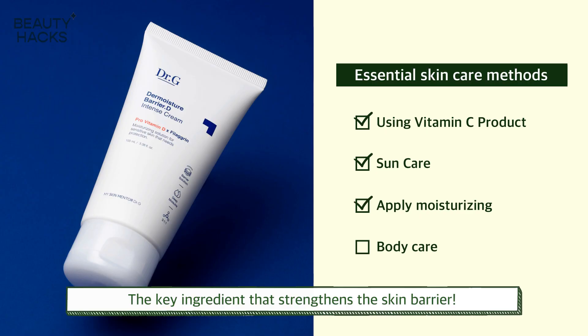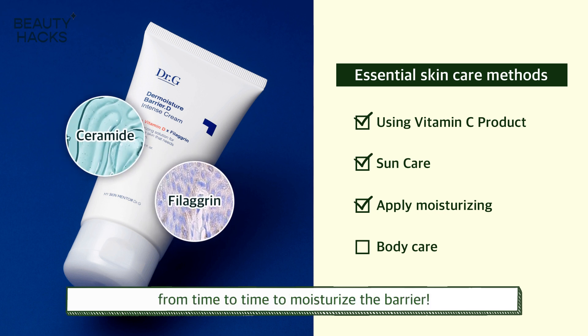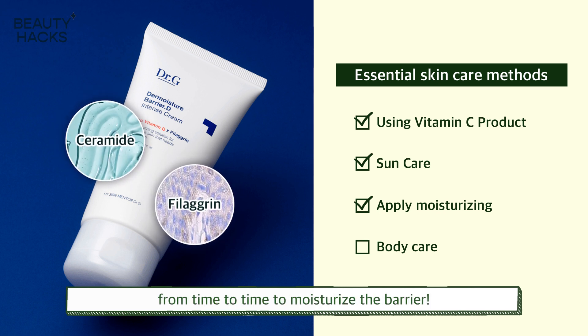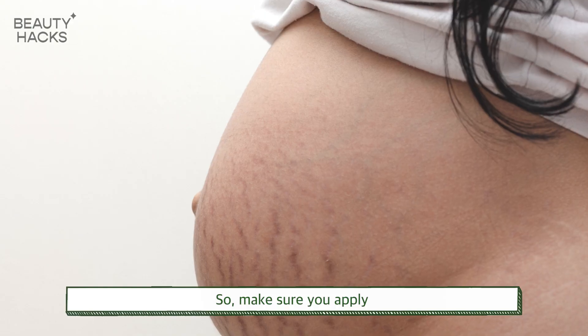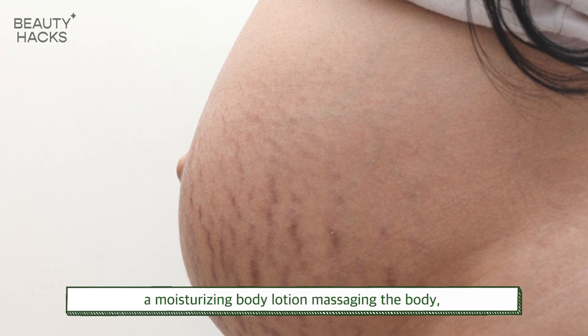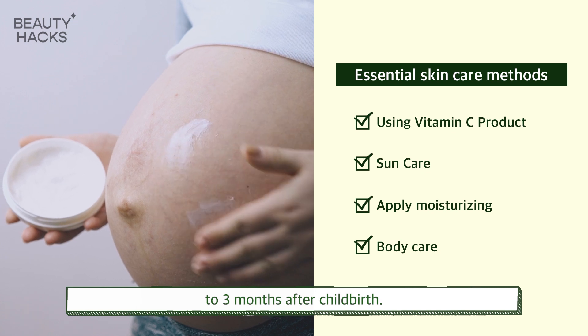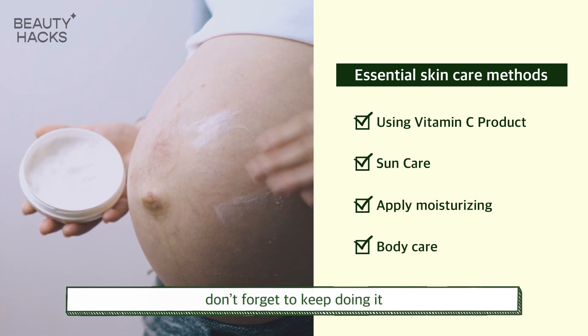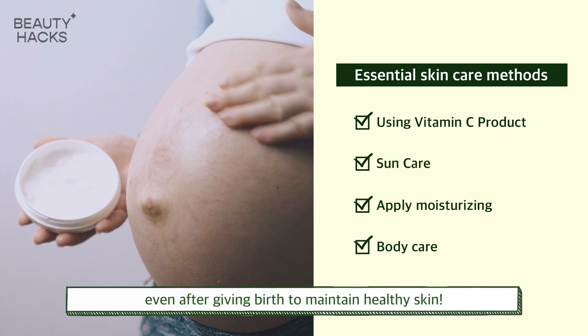The key to strengthening the skin barrier is to apply moisturizing products containing beta-glucan and ceramide from time to time to moisturize the barrier. When you get pregnant, you gain weight and get stretch marks, so make sure you apply a moisturizing body lotion. Massage the body from three months of pregnancy to three months after childbirth, and most of all, don't forget to keep doing it even after giving birth to maintain healthy skin.